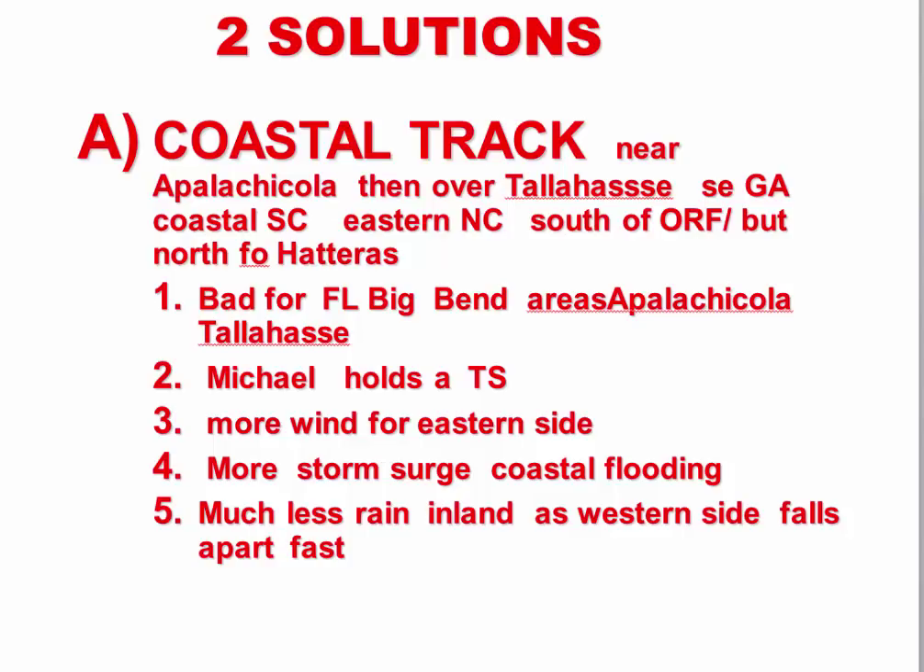Solution B is the coastal track: Apalachicola landfall, direct hit on Tallahassee, then southeast Georgia, coastal South Carolina, eastern North Carolina, and south of Norfolk but probably north of Hatteras. This solution is very bad for Florida's Big Bend area, Apalachicola, and Tallahassee. Michael would hold tropical storm strength all the way up the coast into eastern North Carolina — more wind and storm surge for the coast — but much less wind and rain inland, with the western side falling apart as it pulls in dry midwest air.